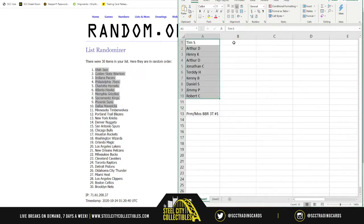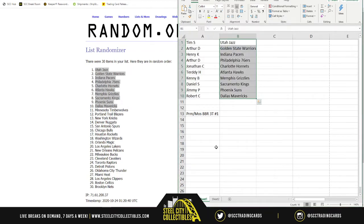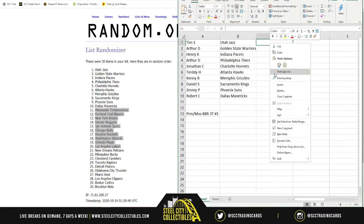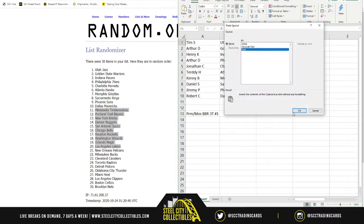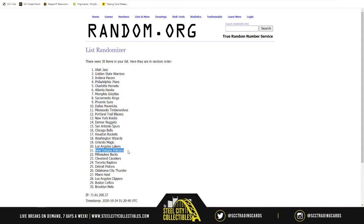Going back to place the names — number 11 the Timberwolves kicking us off, down to 20 and the reigning NBA champions, the Los Angeles Lakers. Could you imagine what would have happened to hero cards if the Heat had won the NBA title? Pelicans and Zion at 21, all the way down to the Nets at 30.